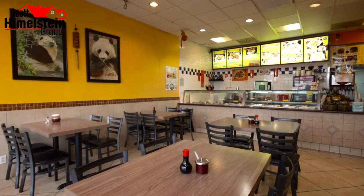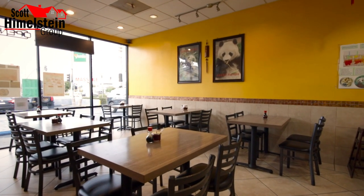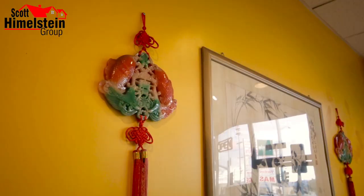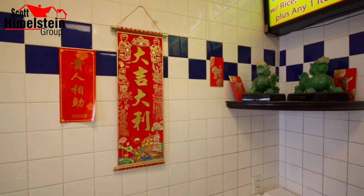Cindy, it's great to be here. Nice to meet you, Scott. So tell me a little bit about Lucky Panda — you guys have been here for a while in Woodland Hills. Yeah, we've been here for over a decade. It's a family-owned business. My husband and I run this business and he's been cooking and making all the ingredients. He's been a chef for over 25 years and we are very happy in this neighborhood. Most people are very nice.